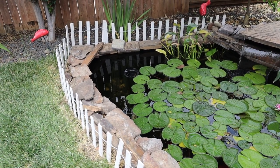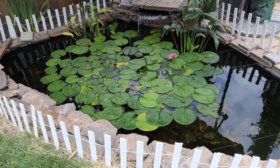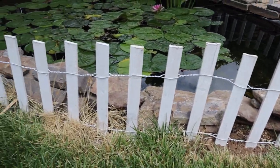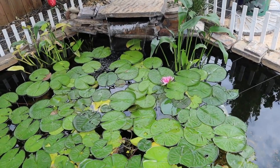I went ahead and fenced it all off with this simple white picket garden fencing — it was pretty cheap. I ended up needing about two and a half rolls, I think they came in 16-foot sections. I just hammered them into the ground, which was honestly a lot harder than I expected, which is why they look so uneven. And then I pretty much just put the turtle in. Let's see if we can find him.